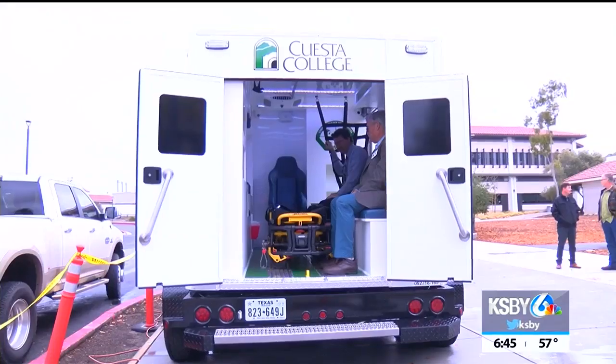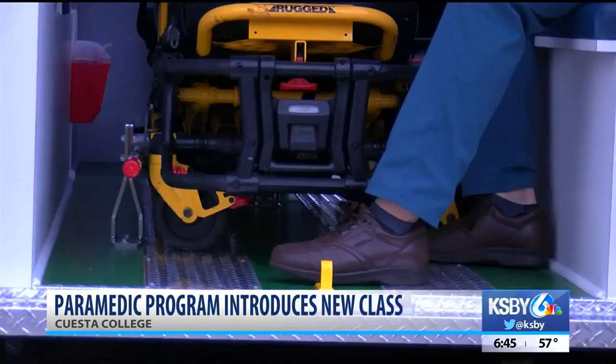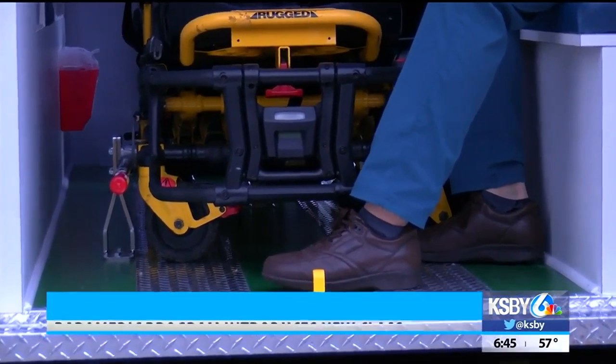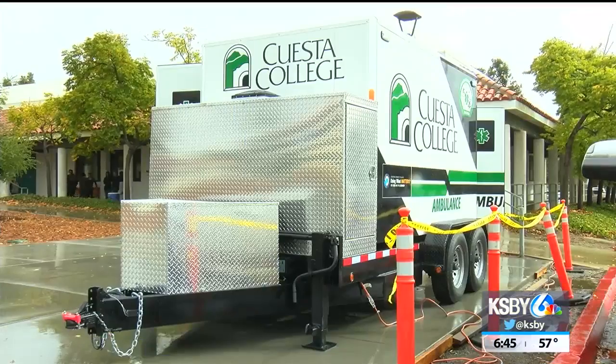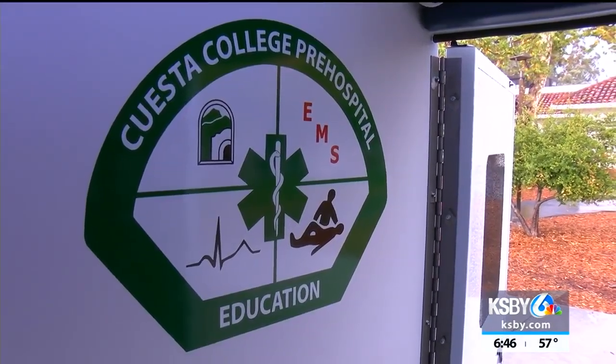The Costa College paramedic program hosted an open house to introduce the next paramedic class to the public. Folks were also introduced to the brand new ambulance simulator to be used for hands-on training. The new addition to the program will assist instructors in helping their students practice for real-life emergencies.